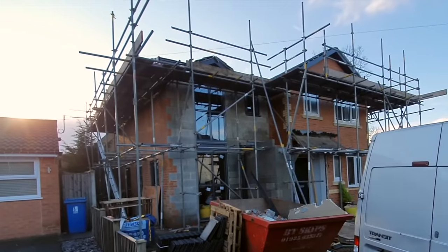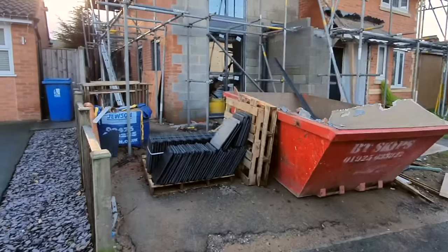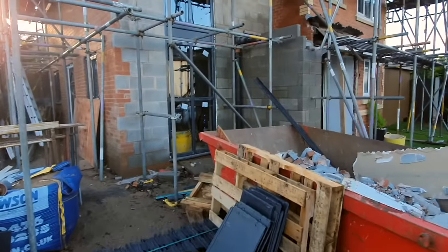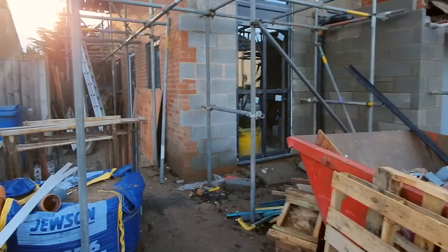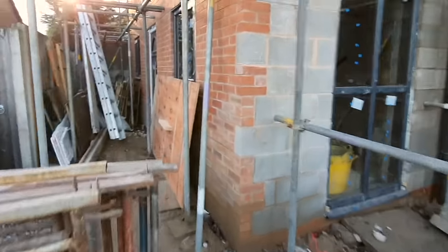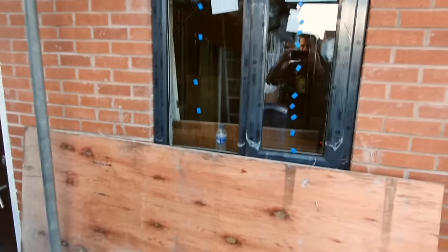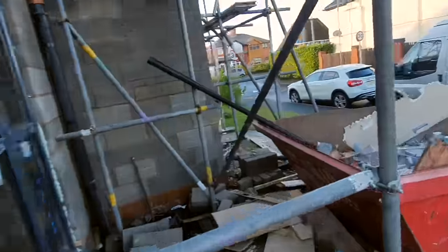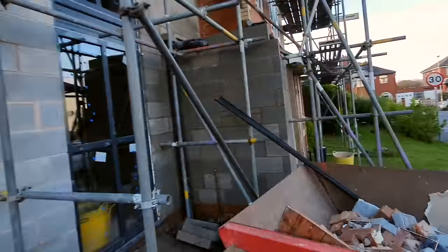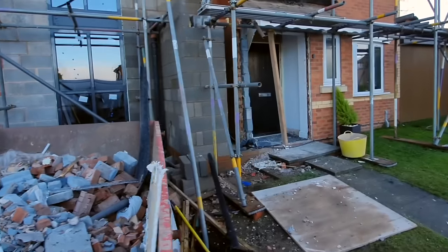It looks like the house is being pinned down. It wasn't particularly nice to live in but it was when it was starting to feel like our extension rather than the neighbor's. The old front door has been recycled and put to the side — it can be expensive to replace, so it's good to reuse it.